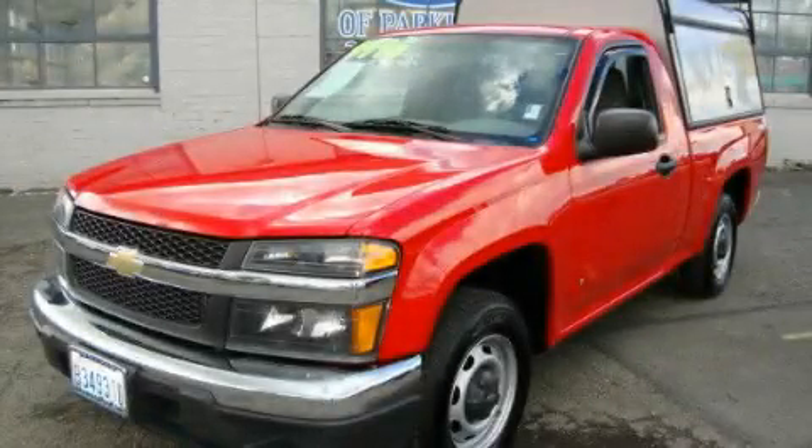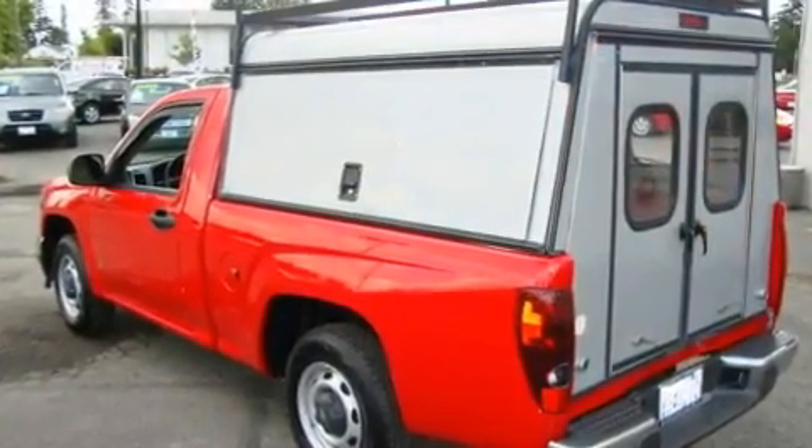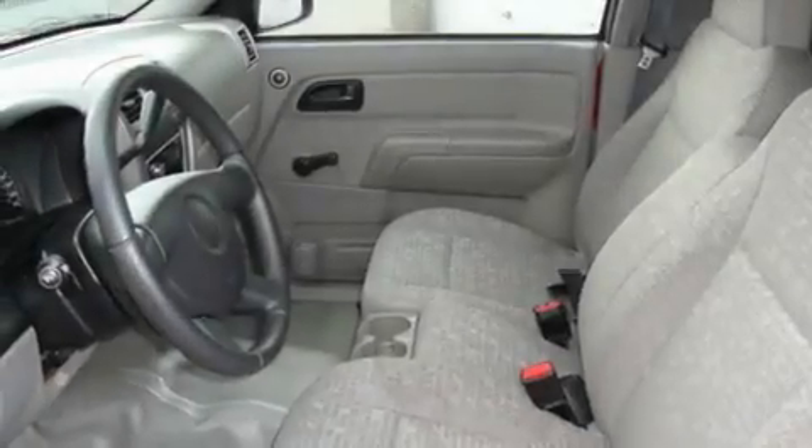This is a 2007 Chevrolet Colorado, made for the job site, the trail, and the town. It has a 3.7-liter five-cylinder engine and an automatic transmission.